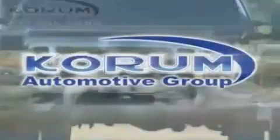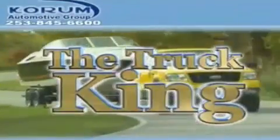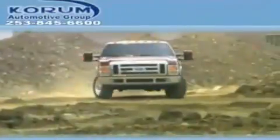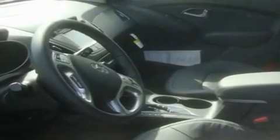Welcome to Corom Automotive Group. We are family owned and operated and have been taking care of our customers since 1956. This is a brand new 2011 Hyundai Tucson — plenty of space for what you need.